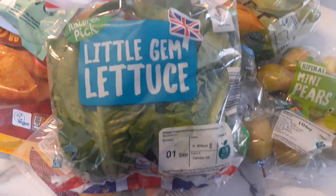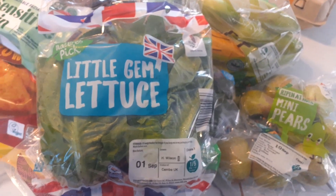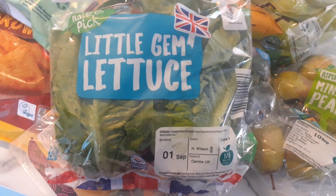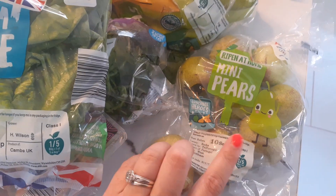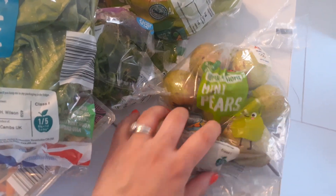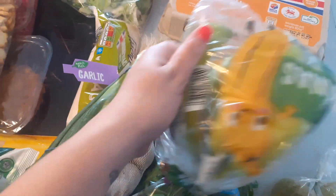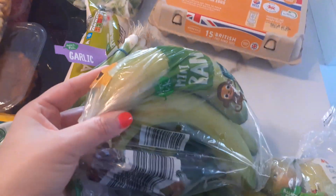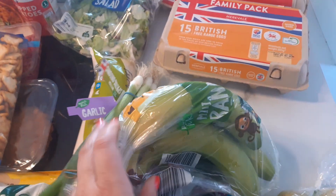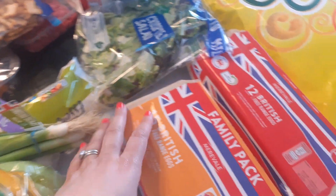I got some little gem lettuce this week — I thought I'd try that instead of iceberg, which we always have — and it was 69 pence, you get two in there which is really good. Pears were on offer this week at 55 pence and there were quite a few in the pack. Bananas are 69 pence — they call these mini bananas but to me they don't look that small, so I get them anyway.